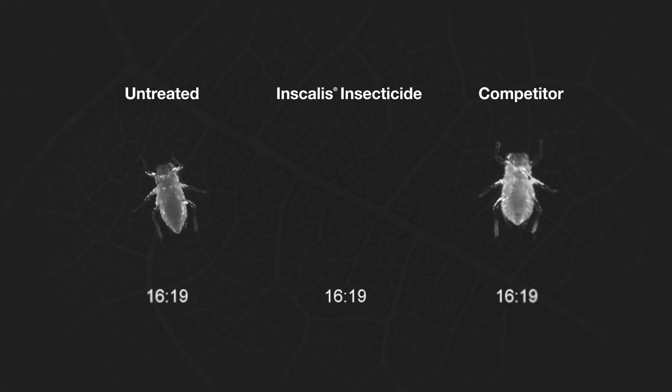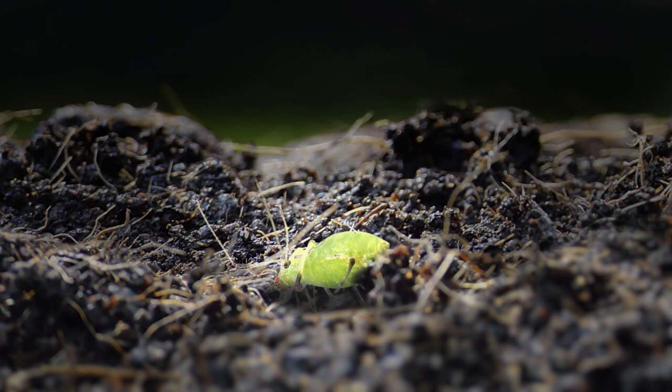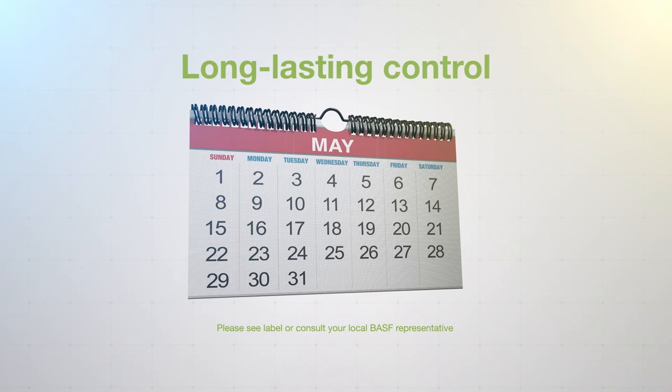This inability to feed ultimately leads to control of the insect pest through starvation and dehydration. In the field, this interference often causes the insect to fall off the plant, where the insect will starve and desiccate.